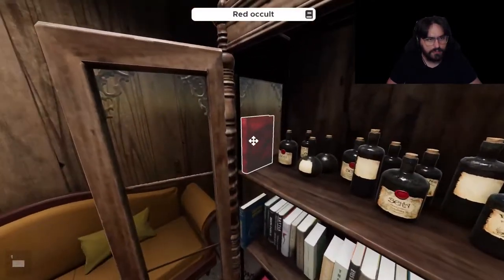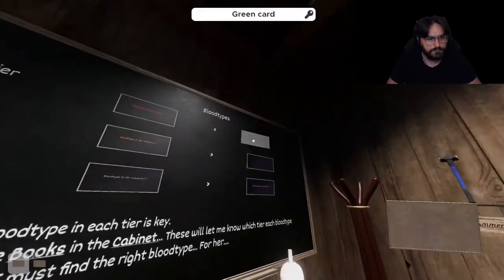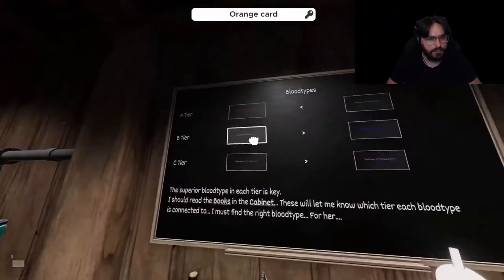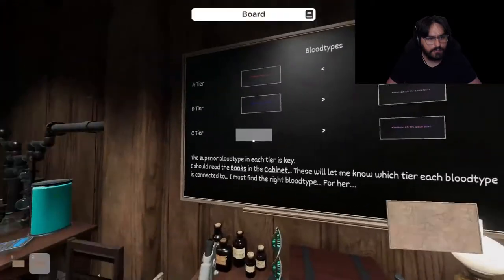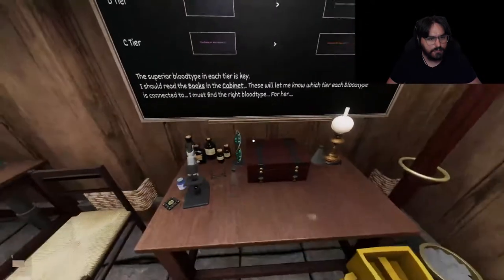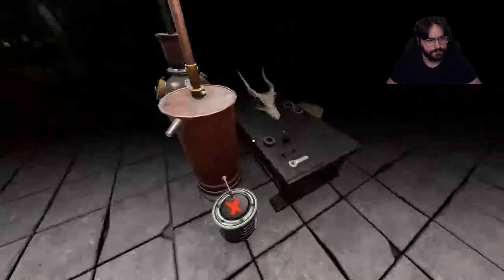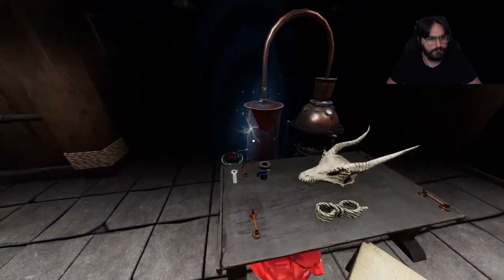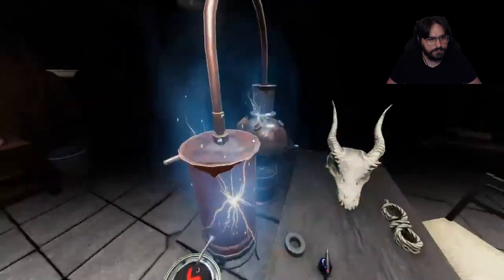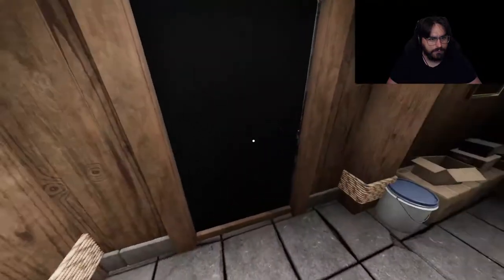Colors, the colors. Red, green. Blue, green. Blue, green. Blue, green. What is it doing? I guess we go this way.